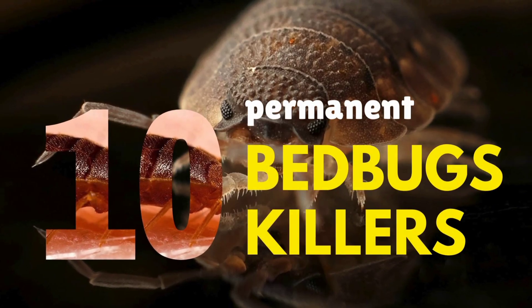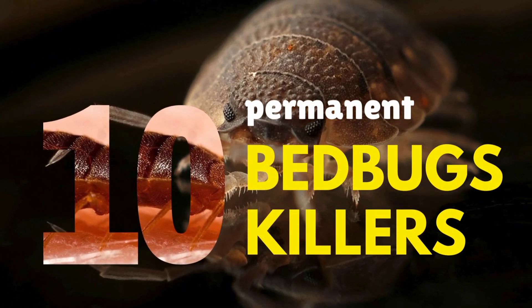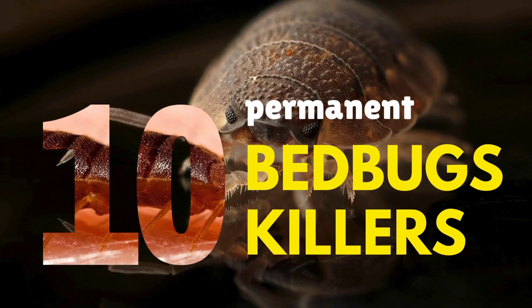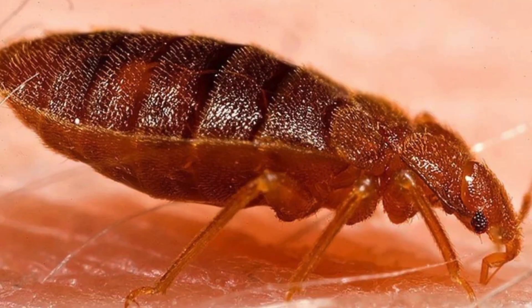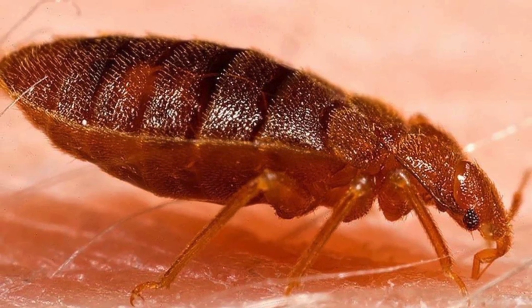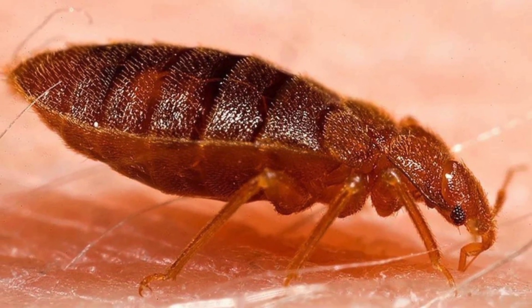If you've ever been beaten by bedbugs, especially at night, you know how much of a nuisance they are and controlling them is a hard task. That's why we bring to you the 10 permanent bedbug killers.